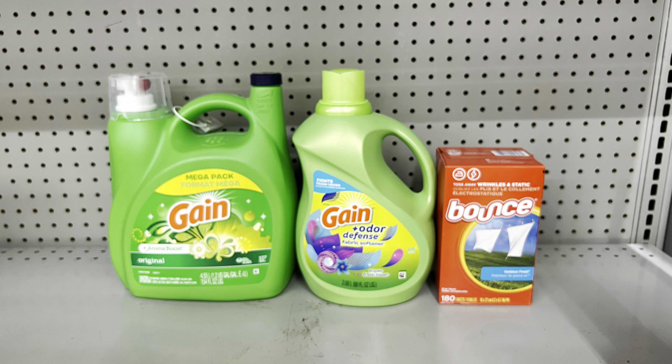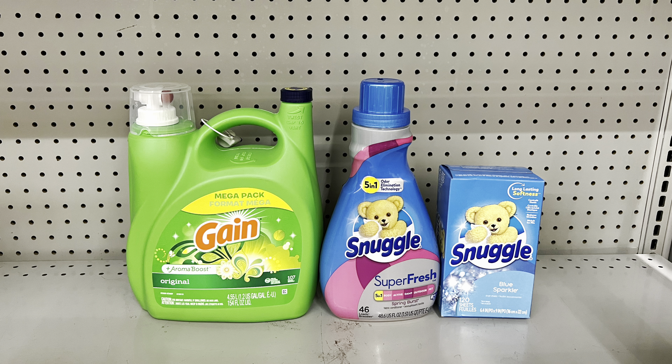A similar option: big Gain laundry detergent at $15.95 clipping the $3 digital, plus two Snuggle or All products at two for $10, clipping the $2 digital. This brings you to $25.95 and after coupons just $15.95 — essentially the same as the cost of the Gain alone, so an amazing all-digital deal for Saturday at Family Dollar.